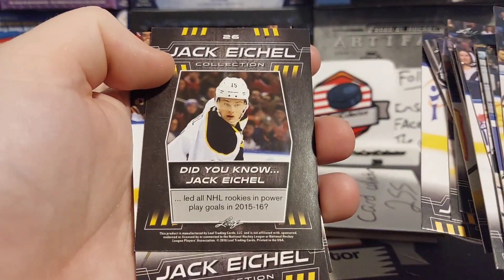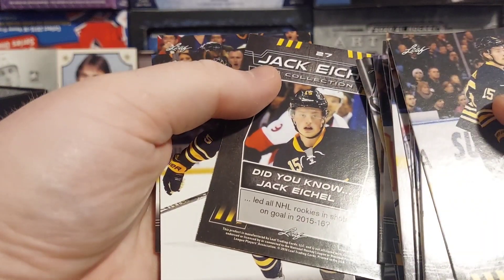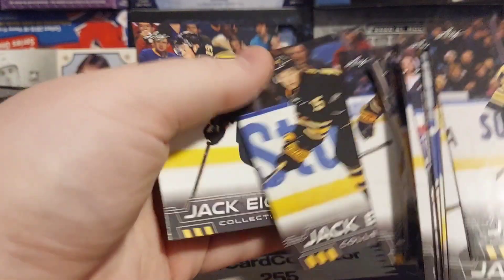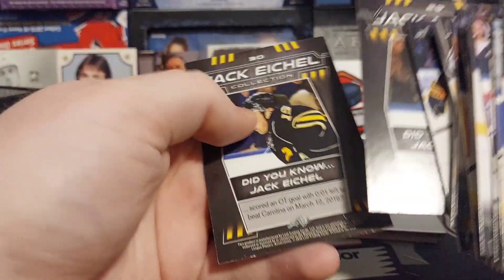Led NHL rookies in power play goals in 2015-16, led NHL rookies in shots and shots on goal in 2015-16. Became the youngest Saber to reach 20 goals in a season. Was only the ninth rookie in Sabres history to score 50 points in a season, scored an OT winner.